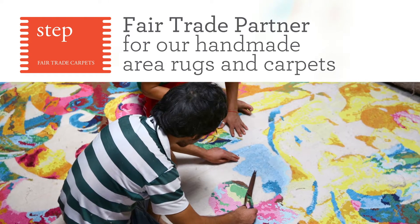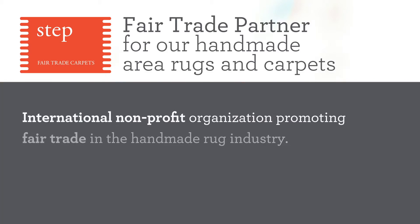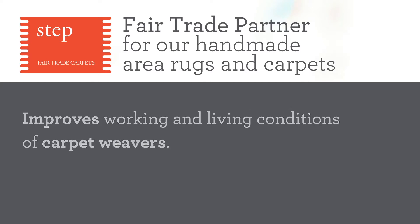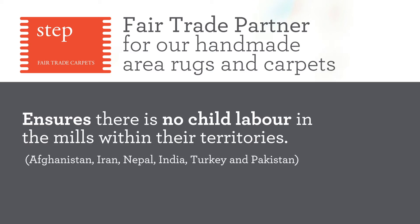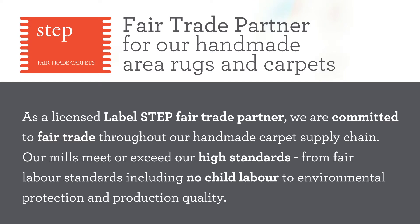We are proud to have LabelStep as our fair trade partner for our handmade area rugs and carpets. LabelStep is an international non-profit organization promoting fair trade in the handmade rug industry. They promote environmentally friendly production methods, improve working and living conditions of carpet weavers, and ensure there is no child labor in the mills within their territories such as Afghanistan, Iran, Nepal, India, Turkey, and Pakistan. As a licensed LabelStep fair trade partner, we are committed to fair trade throughout our handmade carpet supply chain, and our mills meet or exceed our high standards from fair labor to environmental protection and production quality.